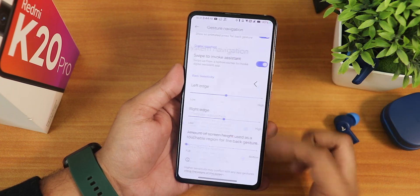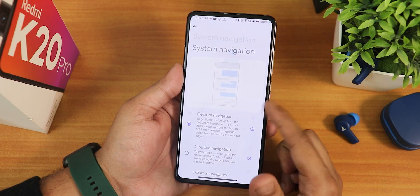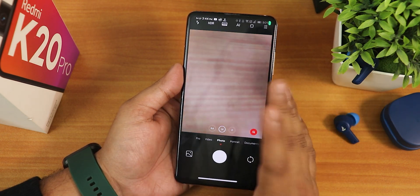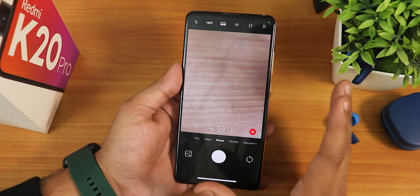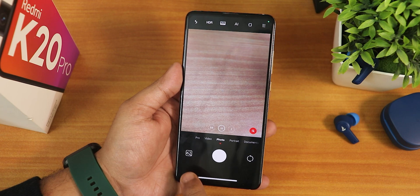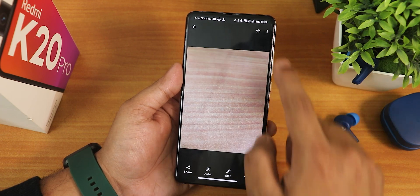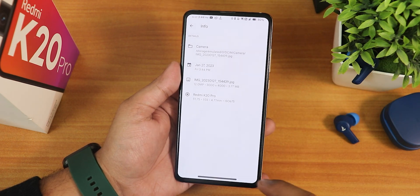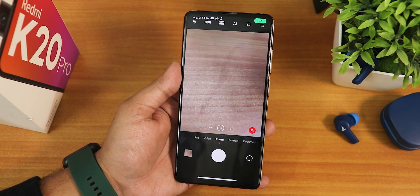Google Assistant is working perfectly fine by swiping up from the corners, and we have the two-button and three-button navigation options. In terms of the ANX camera or Leica camera experience, it has improved a lot. Let me just take a quick photo — and as you can see it took the photo almost instantaneously. If you want to see the sample photos you can watch the previous video from the cards or the description.